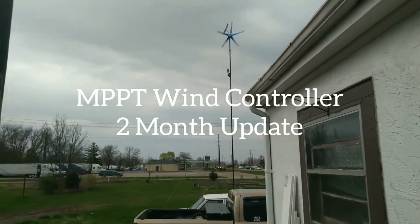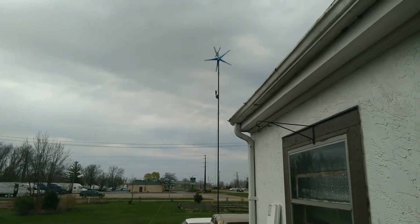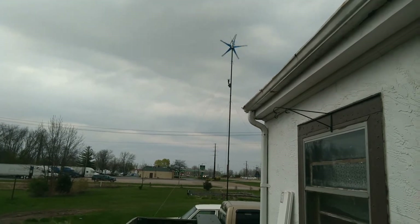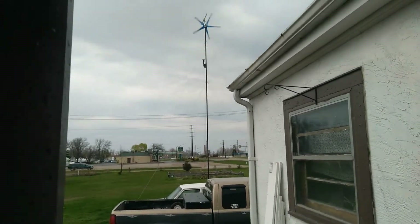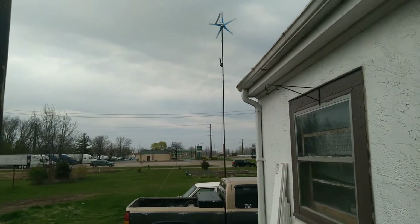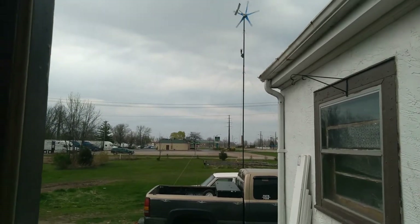Good evening, it is May 2nd, about 5:30 in the afternoon. It's raining so I'm hiding on my back porch. Winds are coming in from the northeast about 12 miles an hour steady, but getting occasional 16 to 18 mile an hour gusts.